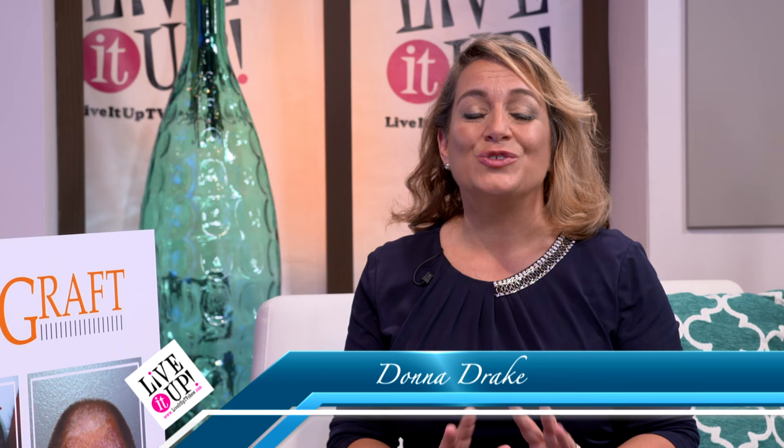I am happy today because we're going to be talking about the newest and the latest technology that is helping people cure baldness. With me now are Dr. Jim and Dr. David, and they have the best state-of-the-art equipment. I'm excited about it because it's called Neograph. Let's find out about more.